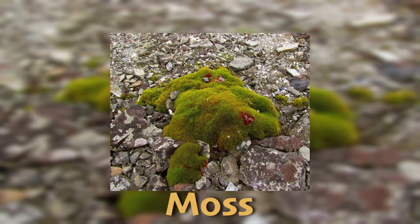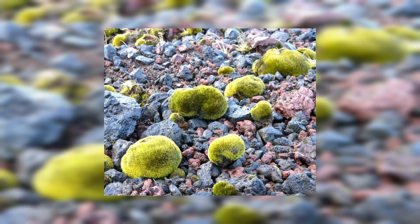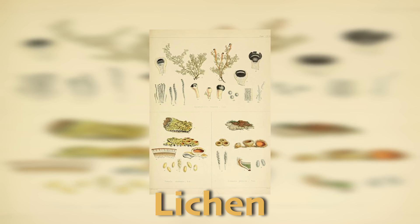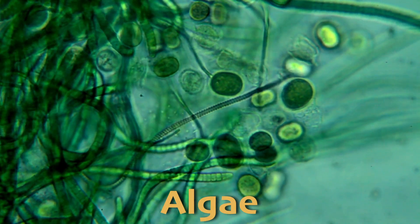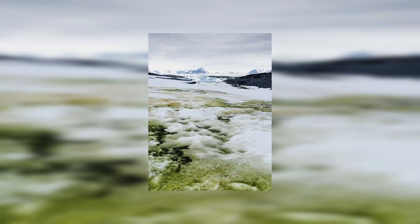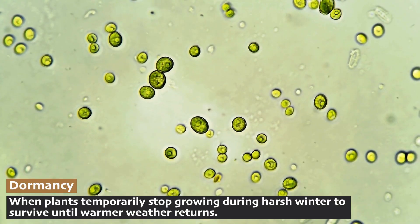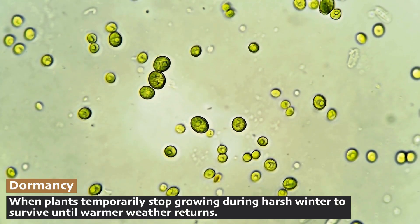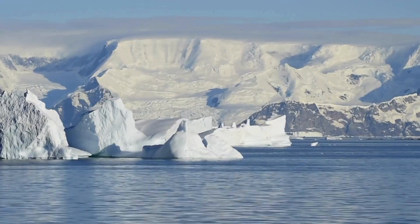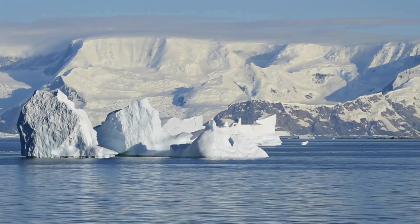Mosses are like little green carpets that grow close to the ground, soaking up any bit of moisture they can find. Lichens are super tough, living on rocks and even on the ice itself. Algae are tiny plant-like organisms that can live in the snow and ice, turning some parts of the ice bright green or red. These plants have special tricks to survive, like going dormant during the harshest times and waking up when conditions are just right. They show us that even in the most extreme environments, life can find a way to thrive.